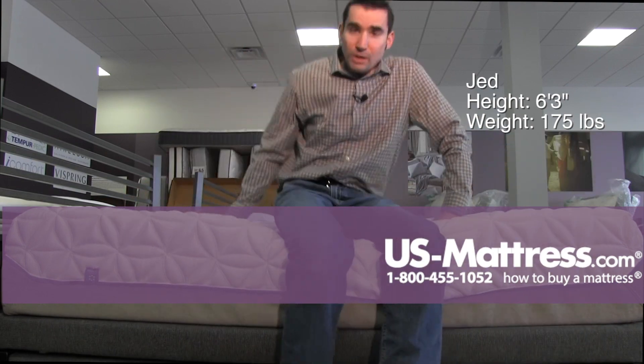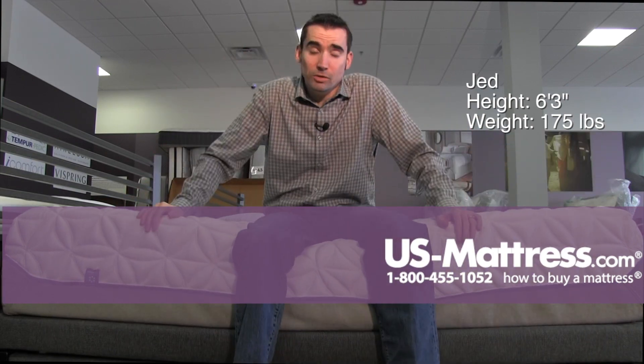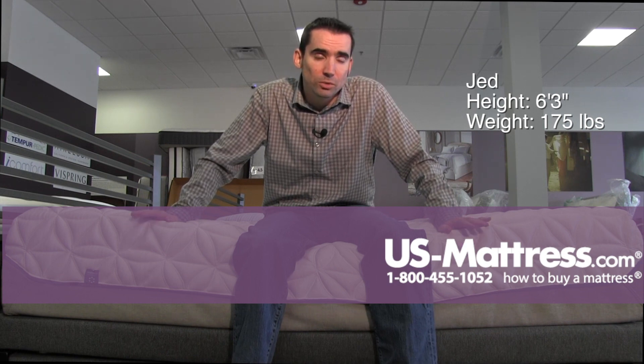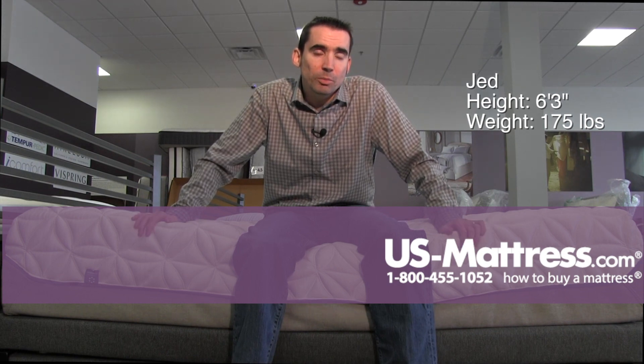Overall, in my opinion, if your body type is like mine — if you're a back sleeper and you like a soft comfort, or you're a side sleeper and you want really good pressure relief — then the Tempur-Pedic Cloud Luxe is probably going to be a good choice for you.